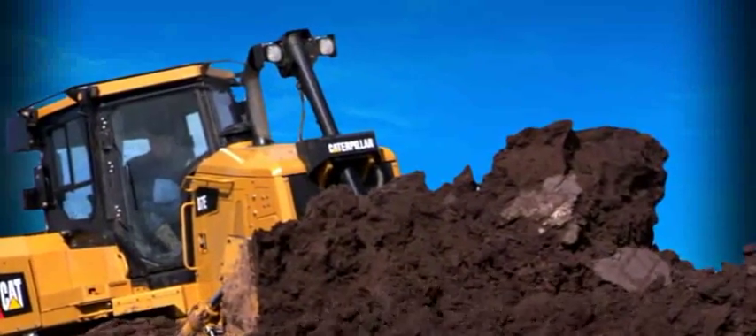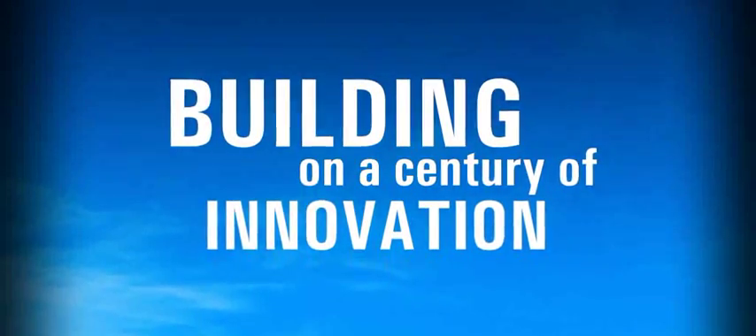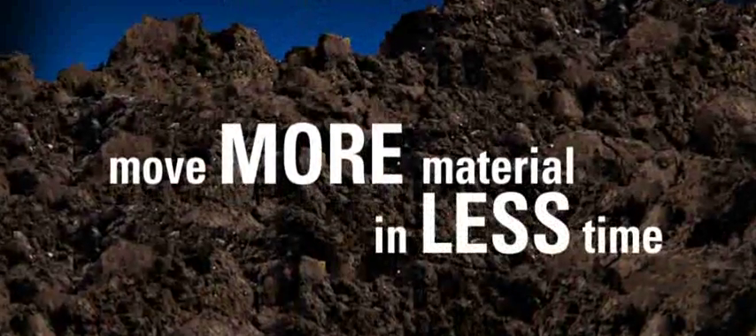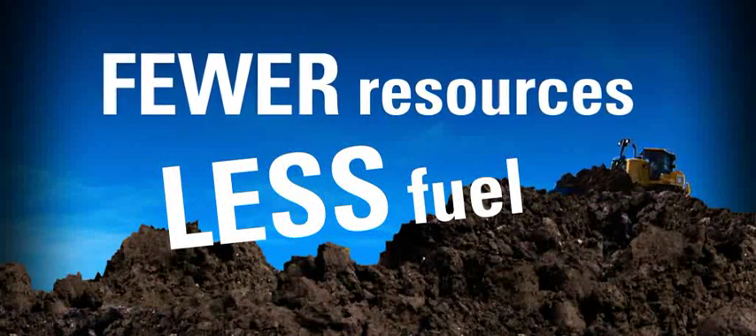Developing the most resourceful track-type tractor in history began with a focus on the future. Building on a century of innovation, Caterpillar looked ahead for new ways to help CAT customers move more material in less time while using less fuel and fewer resources of all kinds over its working life.